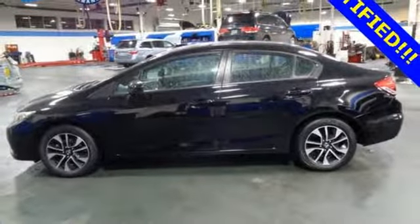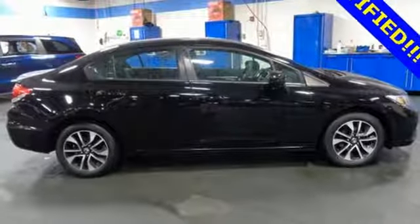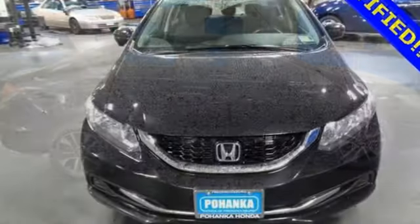Motor Trend notes the hard plastic and cheap looking rice paper dashboard is gone in favor of a deeper grain material that resembles leather. Honda has a world-renowned reputation for reliability.